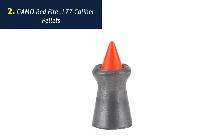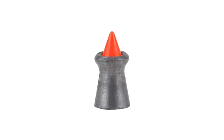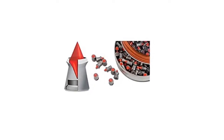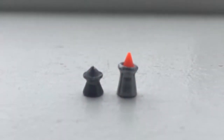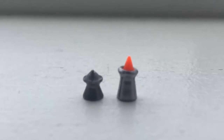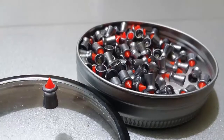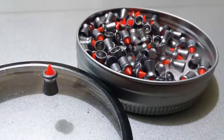Number 2: Gamo Red Fire Pointed .177 caliber pellets. Tin of 150 state-of-the-art red fire pellets. Diamond-shaped polymer tip for true ballistic trajectory. Polymer tip creates a mushrooming effect on impact. Velocity of up to 843 feet per second. 0.177 caliber, pellets weigh 7.8 grains each.